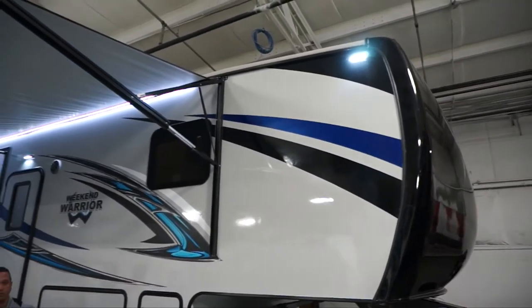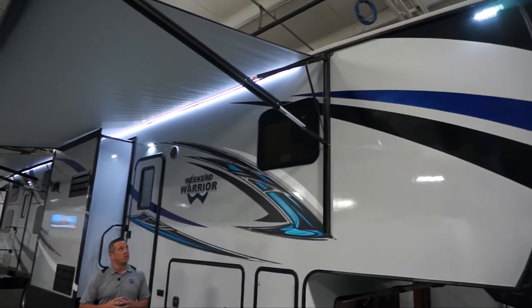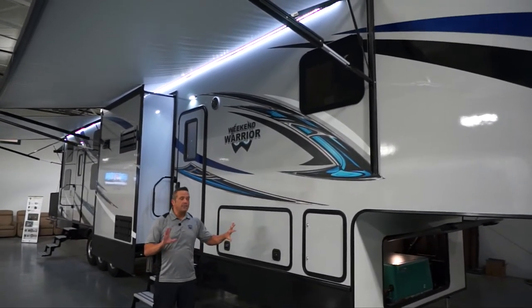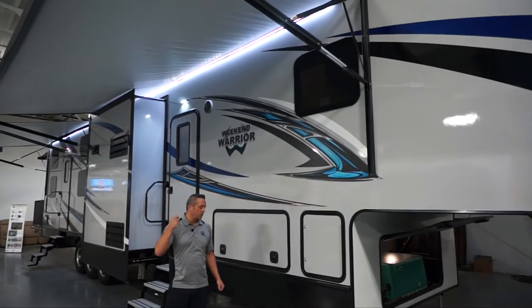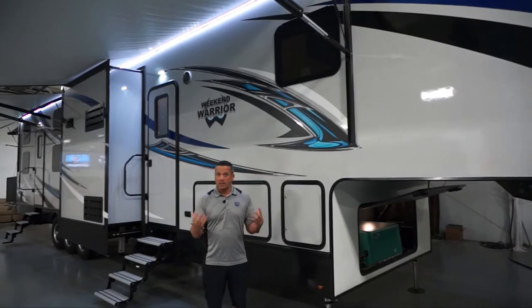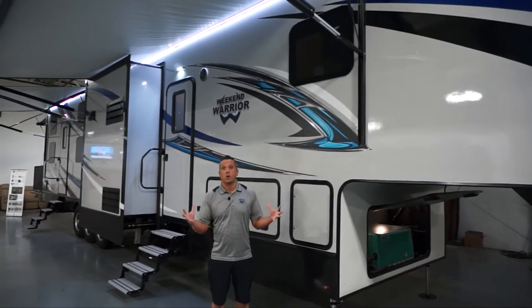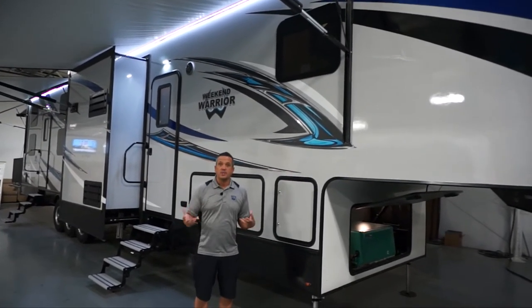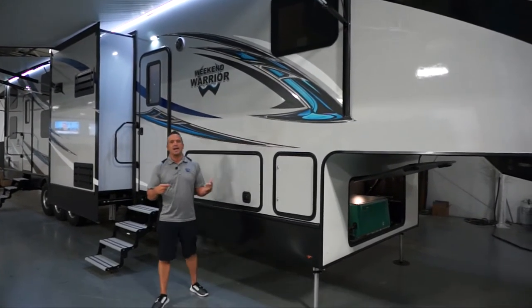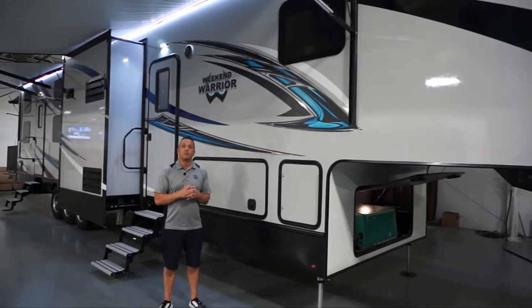We want to make sure you understand our construction philosophies. If you're going to keep this a long time, that's what we build for — somebody who wants to keep this for a long time and have some versatility when using their fifth wheel toy hauler. We know not everybody uses them the same way. That's what's great about being factory direct: you can customize and get exactly how you need it to perform for you.